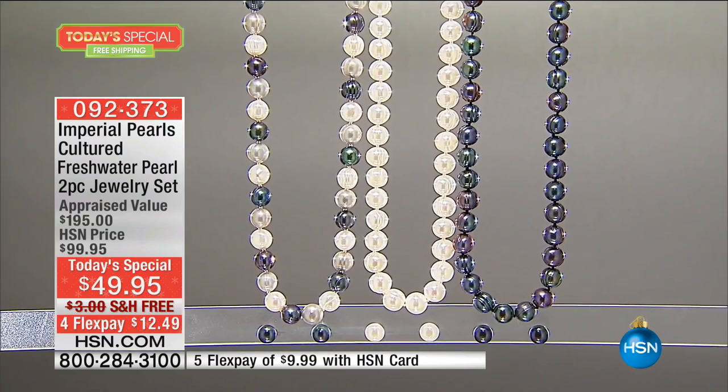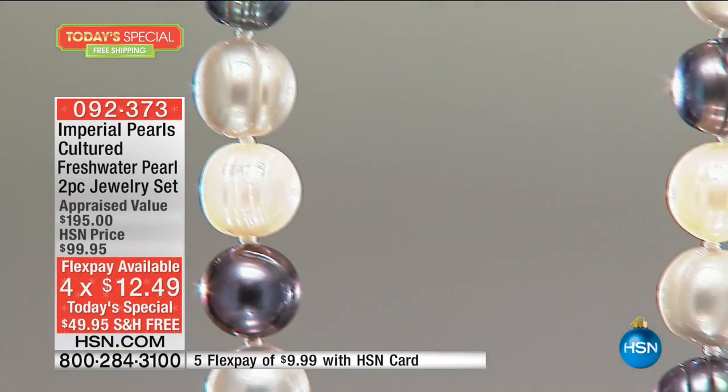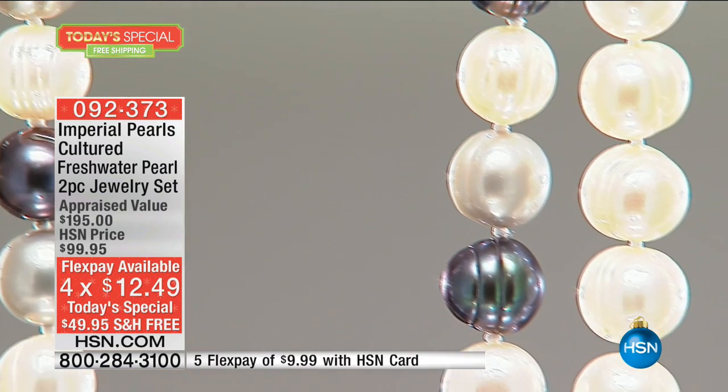Whatever your reason is, we will guarantee delivery in time for Christmas, which is five days away — December 24th. You're only putting down $12.49 on a credit card. It's only been on twice — at midnight and 1 a.m. We're at 2 a.m. here, and 4,000 have already been spoken for.